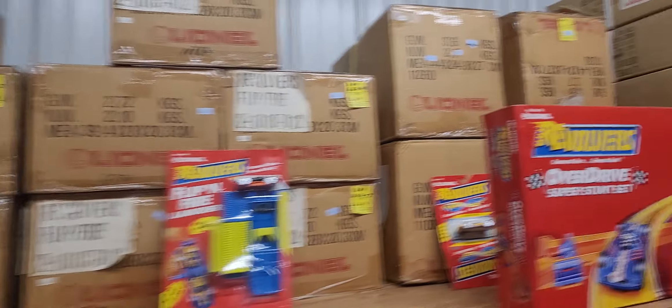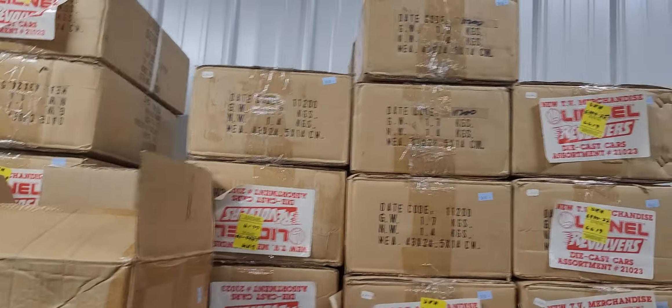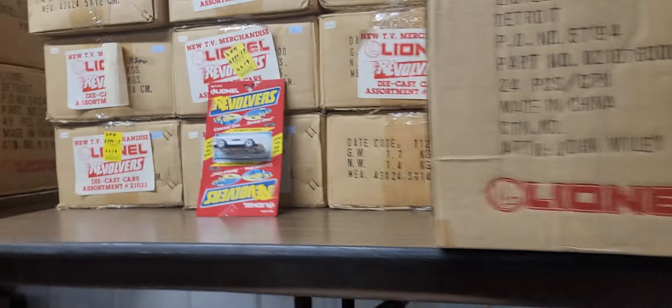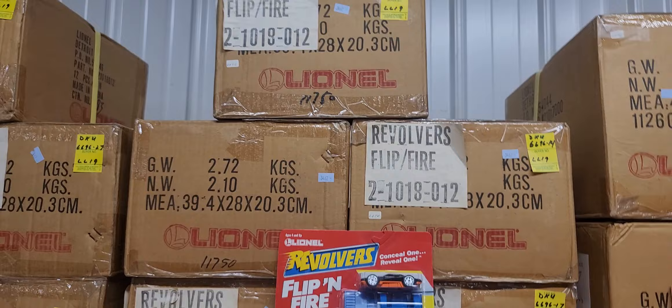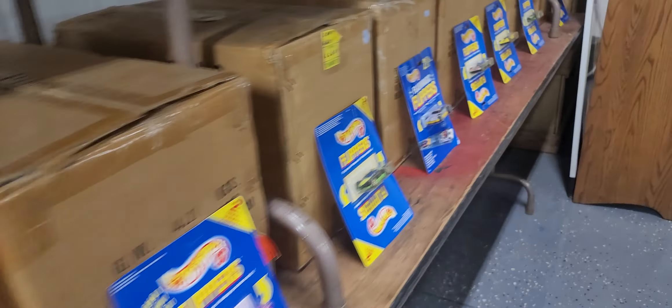More new old stock — Lionel revolvers, it's all there. We're selling these in groups — all those for one money. The revolvers, the Super Stunt Set — one money. Remember these Hot Wheels flippers? We're selling them by the case. This will be a fast-moving auction.